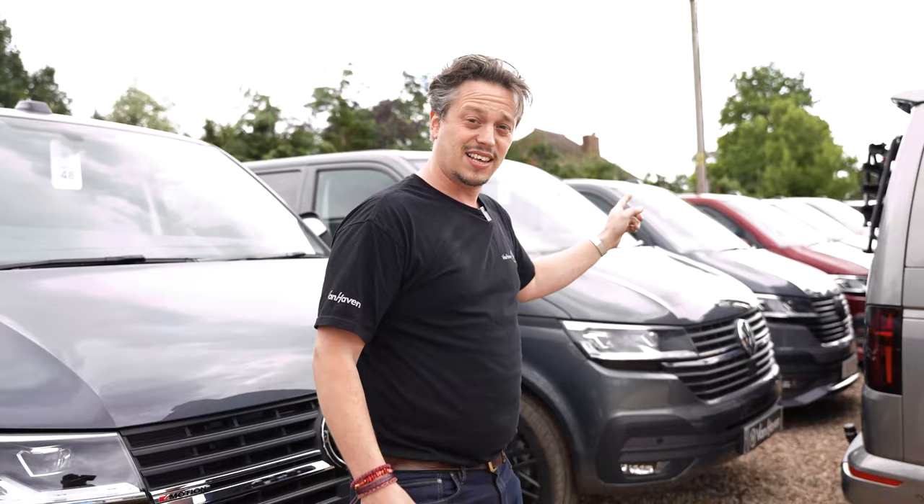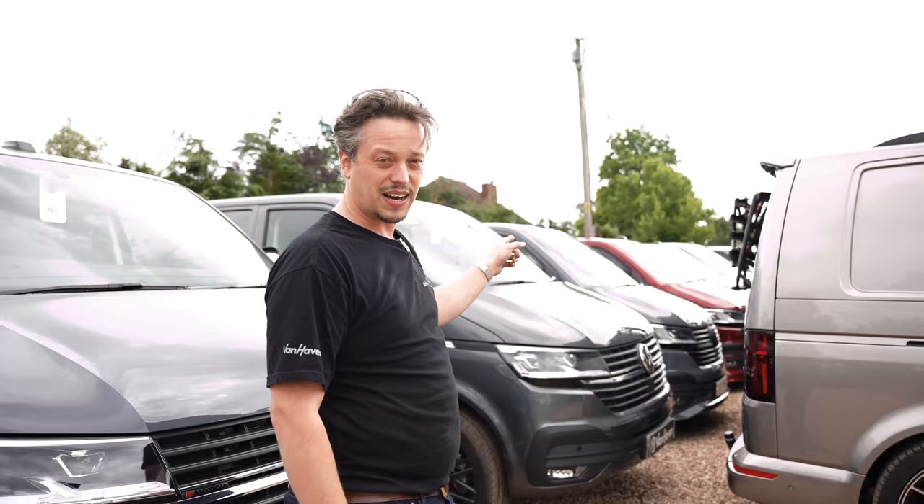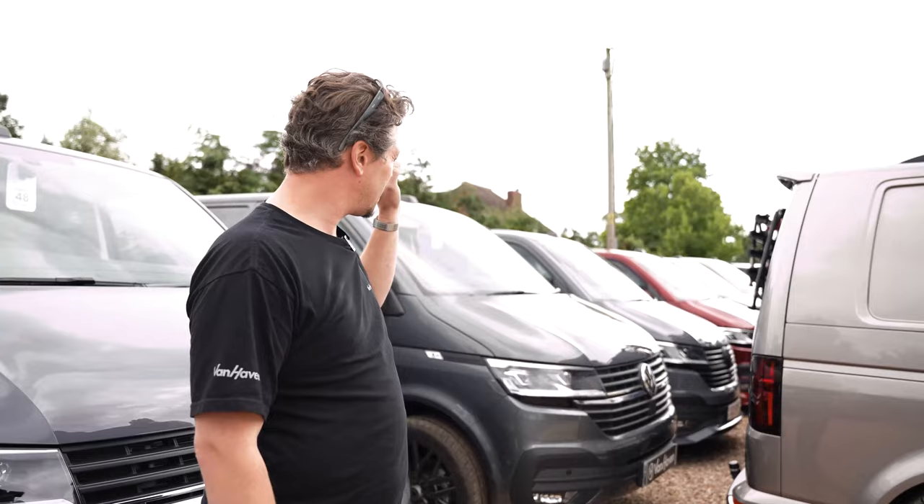Stevie — the chap who looks like Ollie from the last video — that's his van and it's back for a few really cool little upgrades, including a carbon fibre roof. It's going to be epic. Jordan, we must do a feature video on that van.